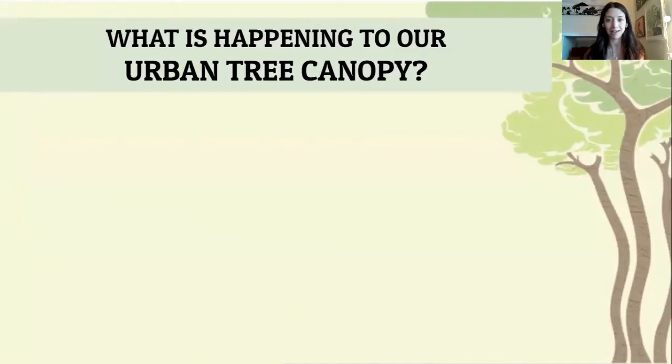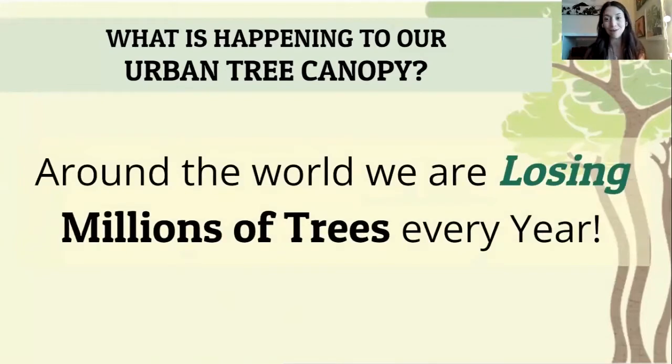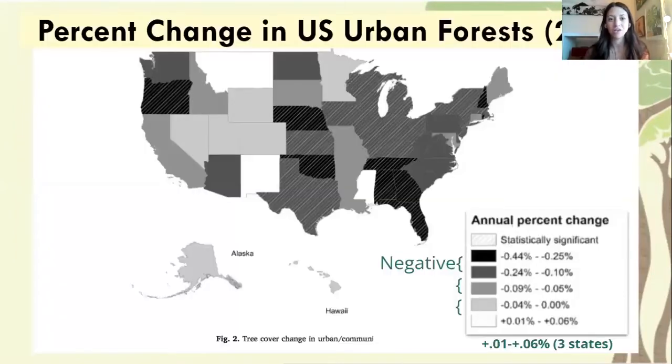So what is happening to our urban tree canopies? Unfortunately, they are decreasing in size across the world. Every year we're losing trees across the nation. This is a quick overview of where you can see that happening the most. In a quick glance, the point of this image is to show that trees are losing canopy across the nation at different rates, but all across the board the rate of change is negative. We're looking at a loss in tree canopy across the U.S.